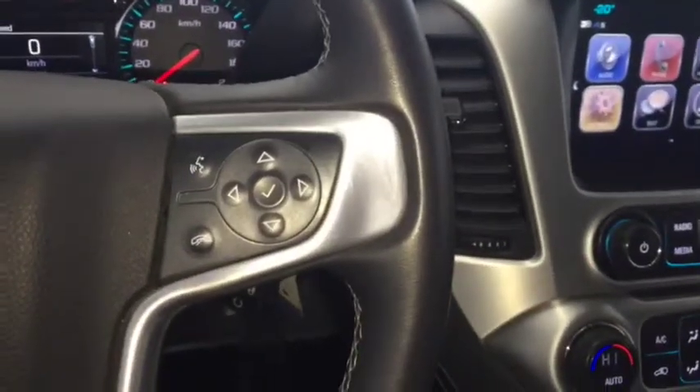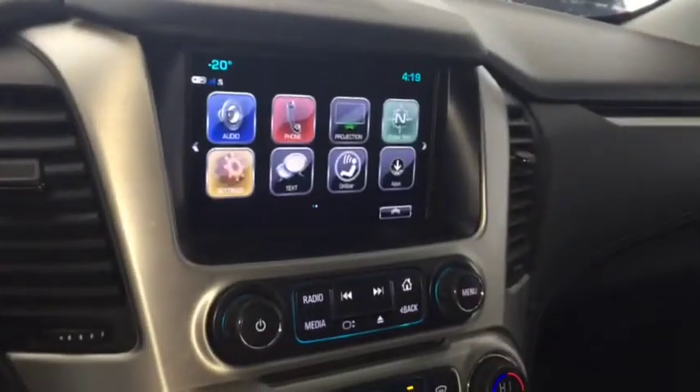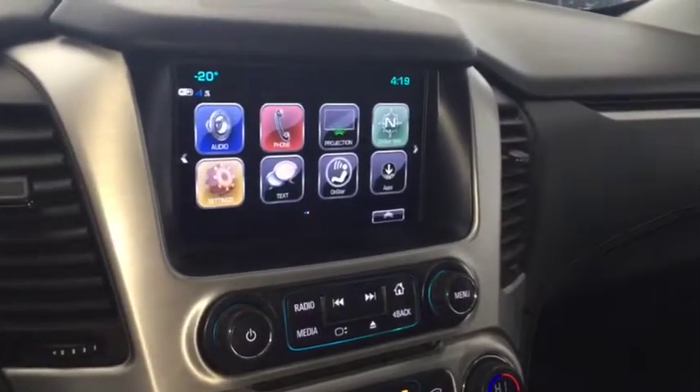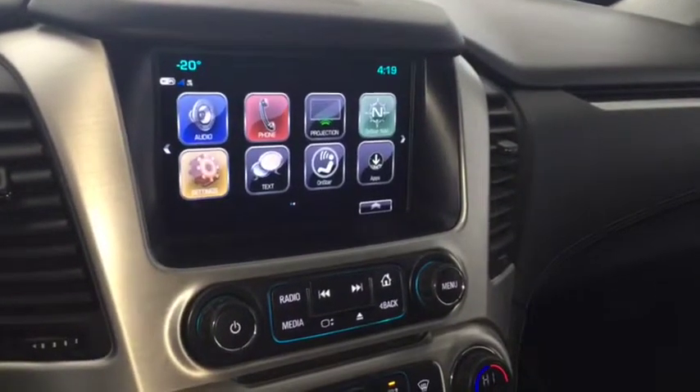On the steering wheel we have cruise control, Bluetooth capability, media controls, screen display with AM FM radio, Sirius XM radio, Bose audio, CD player, rear vision backup camera, dual climate controls, and comfortable seating for 8 with plenty of rear cargo space and much more.